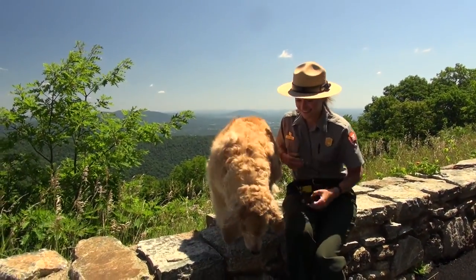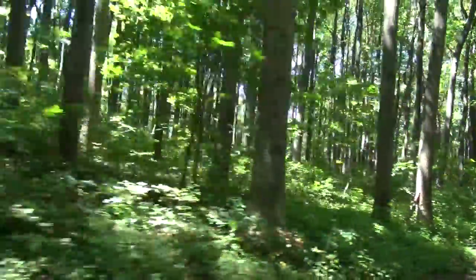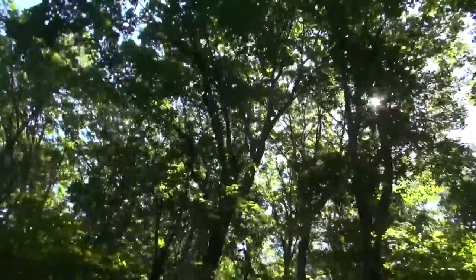I got to sit and talk with this park ranger and she let me take pictures with her. She was smart and really nice. I think the best idea for this video is to just let you enjoy the ride.